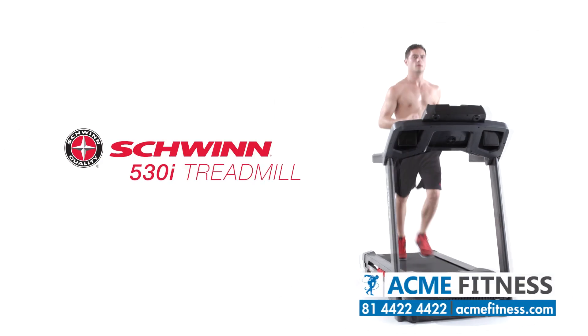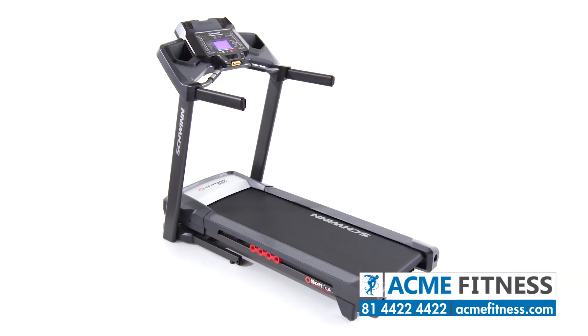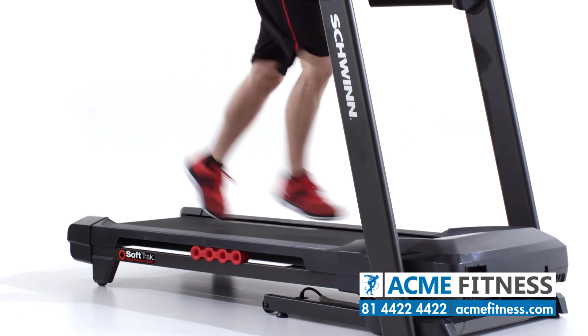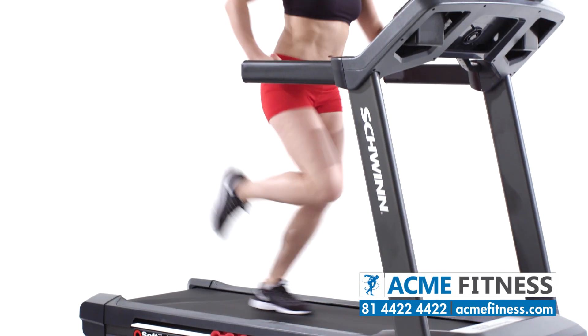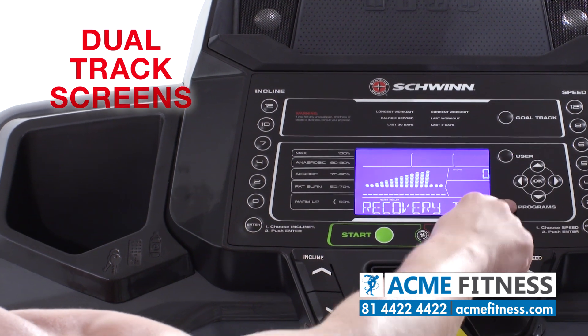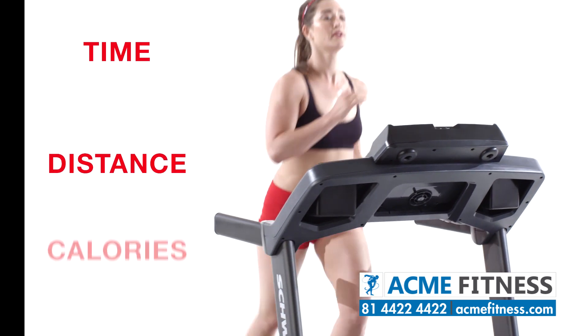The 530i treadmill from Schwinn Fitness features a new simplified console to help you feel confident about making a good investment for your active lifestyle. Consumers just like you helped us improve how workout metrics are displayed. With our dual-track screens, you can pop a magazine or tablet into the media rack and still keep an eye on time, distance and calories.